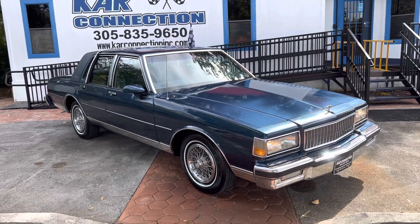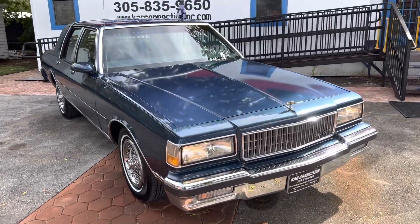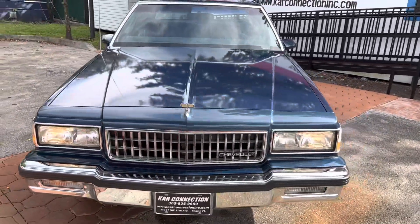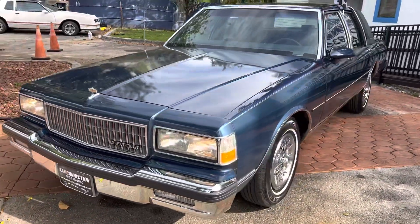1989 Chevrolet Caprice Rome LS. Runs and drives excellent. The paint's in great shape. Tires are brand new.